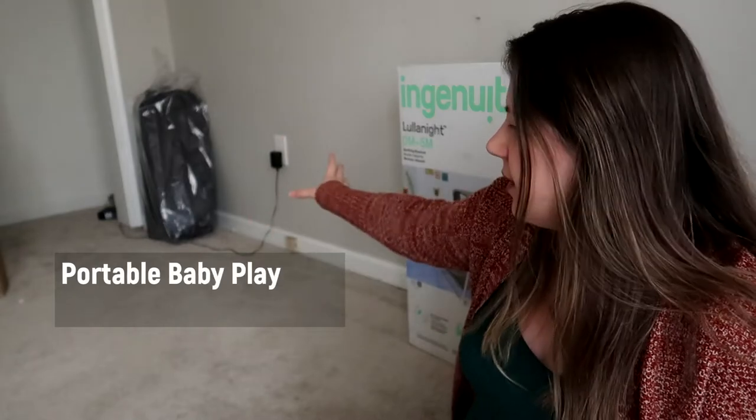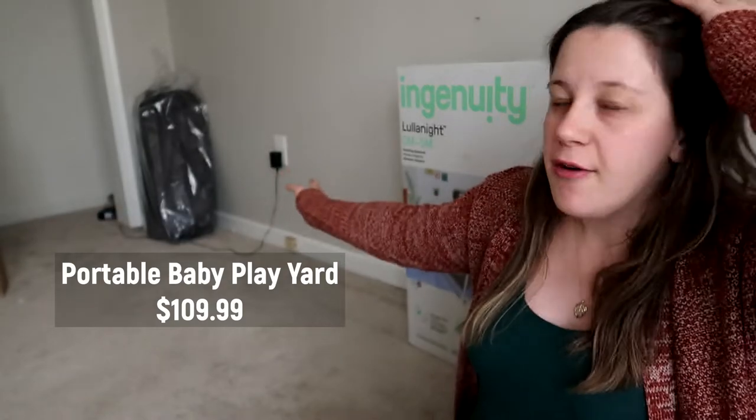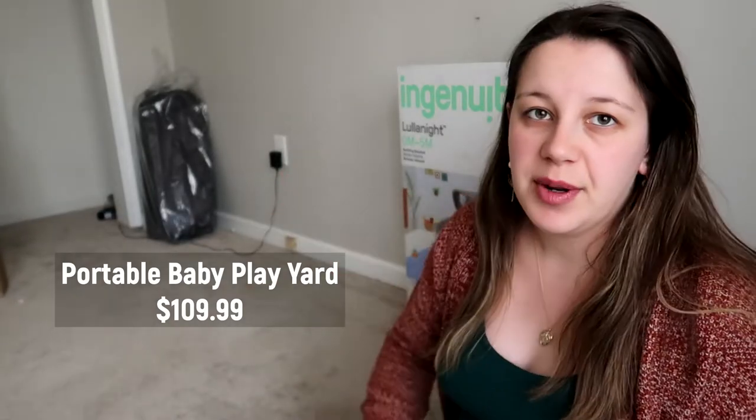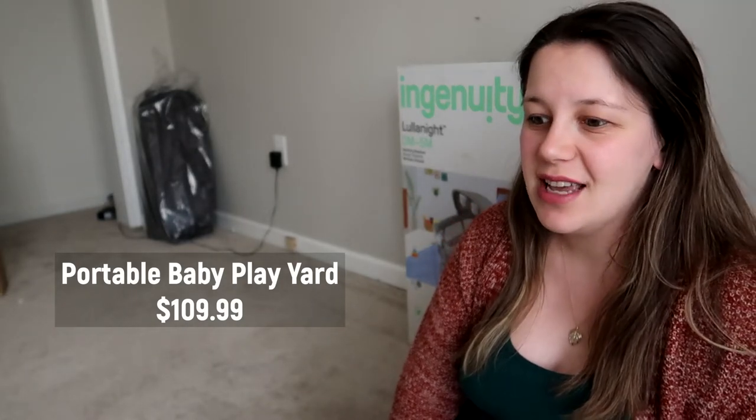Over there is an all-in-one travel kit — I'll link the name. It comes with a play pin, a car seat holder, and a changing table all in one. We plan on bringing it when we visit people. I don't plan on visiting a lot the first couple months after delivery since I'll be very tired and we'll be figuring out the baby's schedule, but when we do visit, this has everything we need and folds and unfolds really easily.